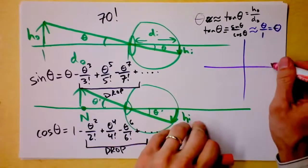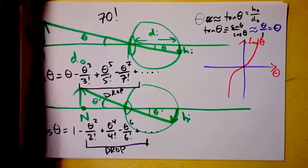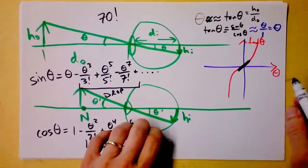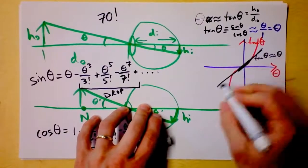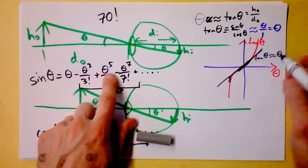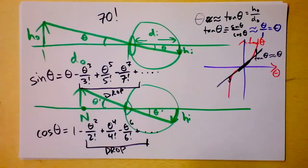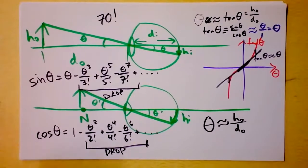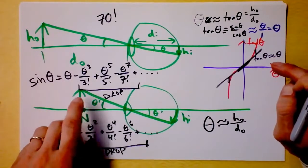Get yourself a graph of theta and tangent of theta. Right at the origin, around theta equals zero, the slope is one — tangent of theta is just about the same thing as theta. If you start diverging from that line, there's some difference between them as those higher-order terms become more significant. My point is: theta is approximately the same as the height of the object divided by the distance of the object. The frustrating thing is, the closer you get, the harder it is to focus until ultimately you can focus no longer. That's where the beauty of a magnifying glass comes in.